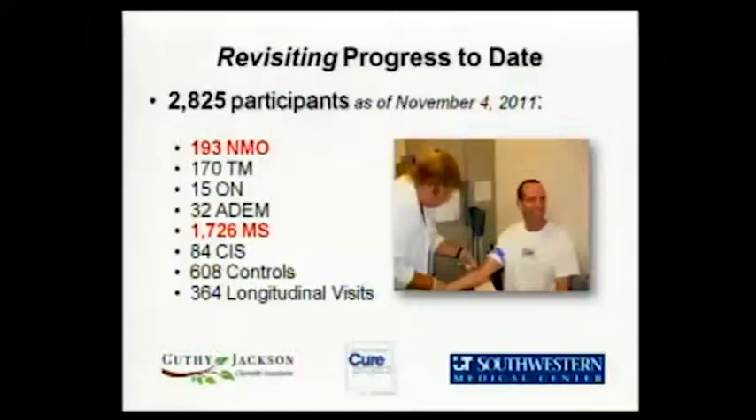I want to look at two numbers. There are 193 people who have been participants in the repository and 1,700 people with MS over this time. When you think that NMO is about a hundredth as rare as MS — there's about one NMO case for every 100 MS cases — in the repository we have more than one NMO sample for every 10 MS cases.